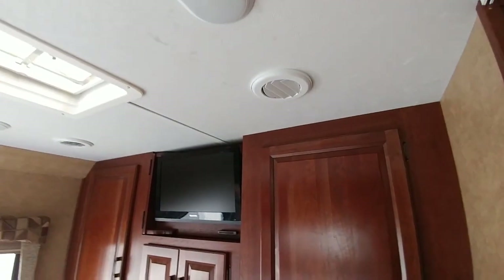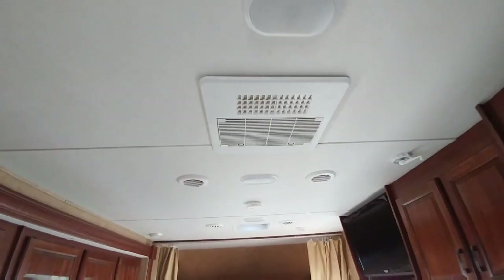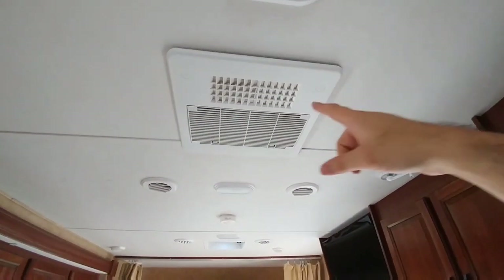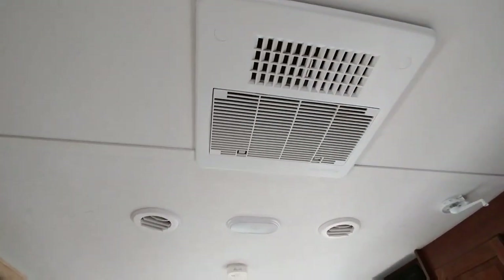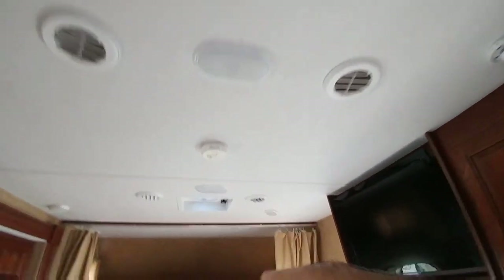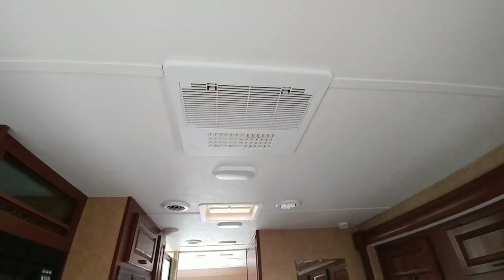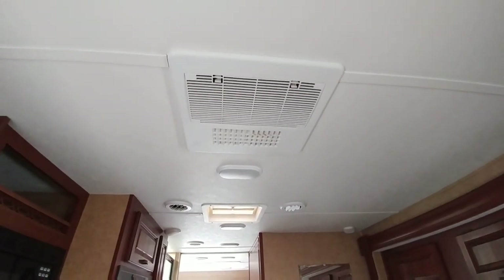It does have ducted AC, but the main AC unit comes through the roof up here. Even though it comes through the roof, you have this blast mode where you can open it up and it'll shoot air straight in to flood this area with cold air. When you close it, it feeds through the ducting system. Still, a unit like this is going to be far louder inside the RV than a fully ducted unit or a whisper quiet unit like in the Bighorn next to us.